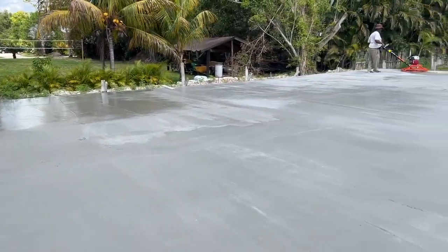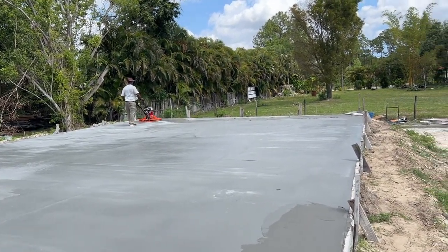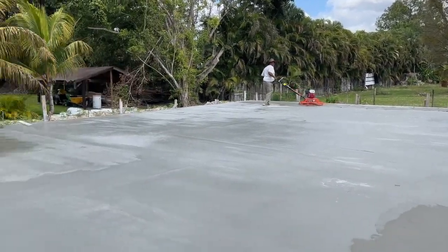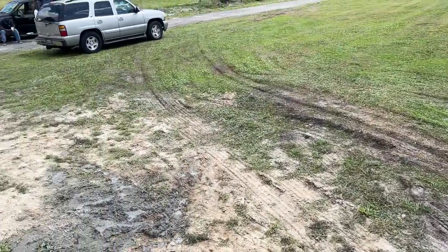It just finished pouring. Now he's got the trowel machine on top doing this little wishy-washy smoothing stuff. Yeah, we got all the cement trucks done — tore up my yard a bit, but whatever.